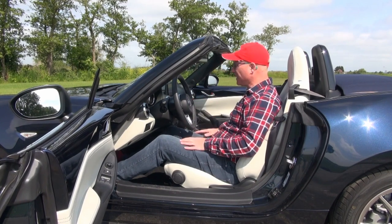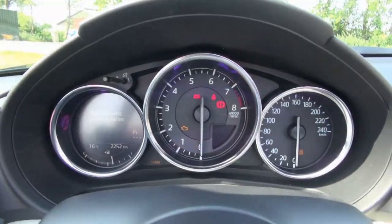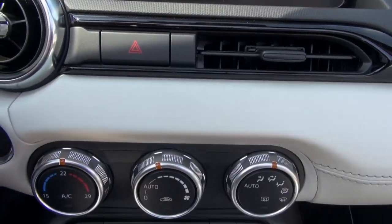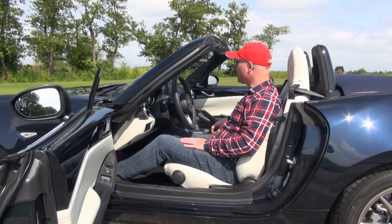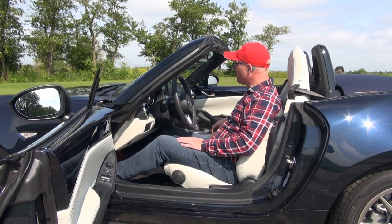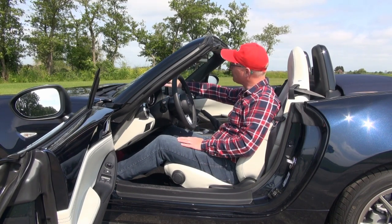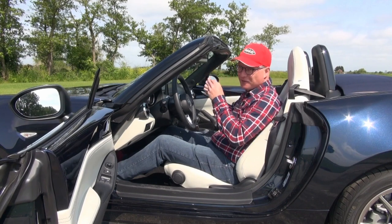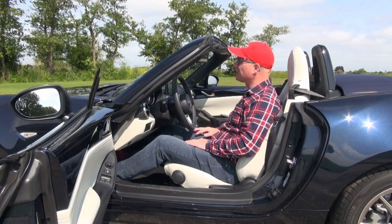Back to the interior — the instrument cluster and climate control are all typical Mazda. You have this older-style Mazda infotainment system but I like it very much. It's a small screen that works nicely with the controller. It isn't as sophisticated as the other models, but I've mentioned many times before that I don't like big screens that much. The only system I like better is Mazda's newer widescreen system tucked closer to the windscreen, so when you look towards the screen your eyes don't have to focus and adjust. For this car though, it's more about simplicity and it works really well.